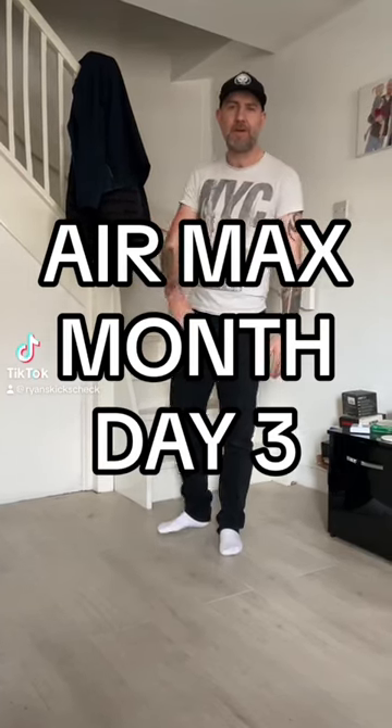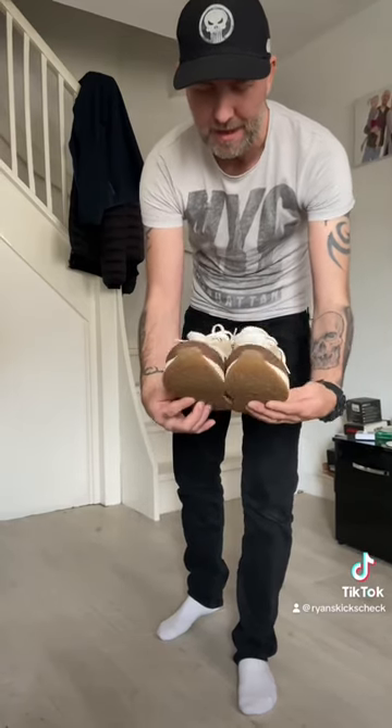Air Max month, day three. Today I'm going to be wearing the Crepe 10 Air Max One and I'm going to be building a fit off that.